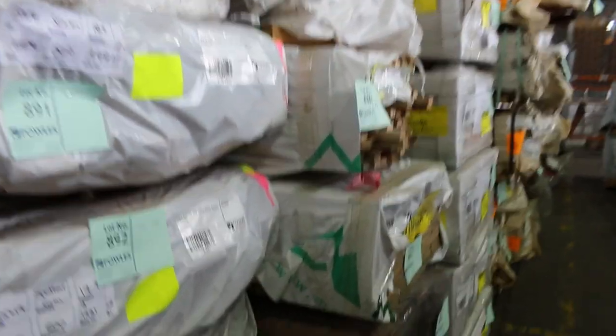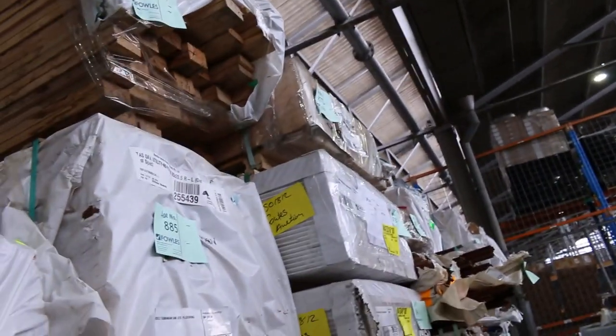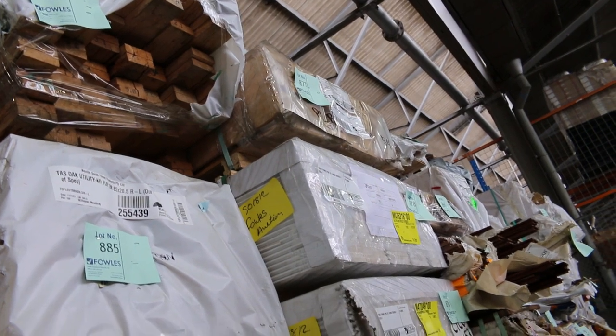Lot 888 — lucky number — has some 140 by 30 Jarrah, finger jointed pencil round KD hardwood. We've got some nice prime pine lining boards alongside, and also some clear pine reversible shiplap lining boards above that — probably three or four packs of that product.